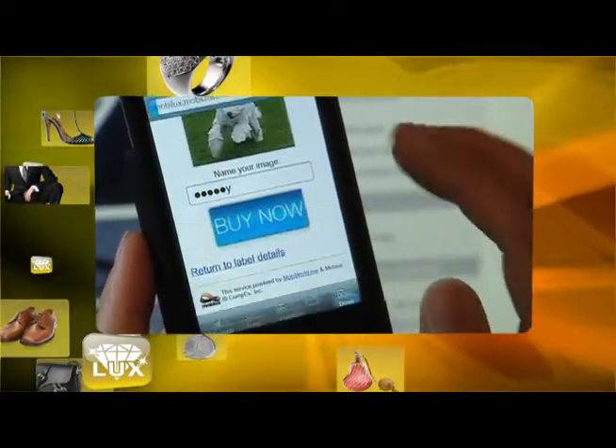From this, consumer data mining and related demographic and geographic information can be programmed and tracked.